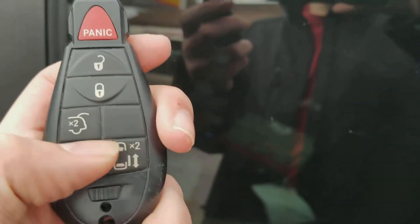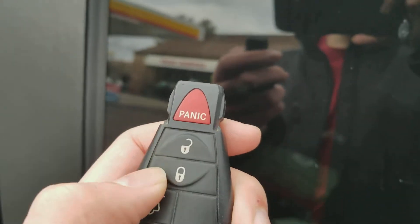I also got the Dodge key, got the door openers, trunk, lock, unlock, and panic button.